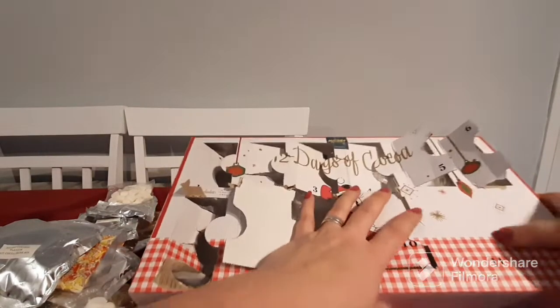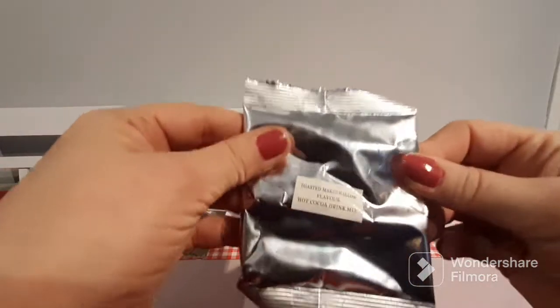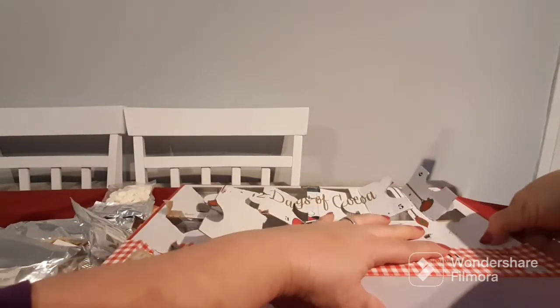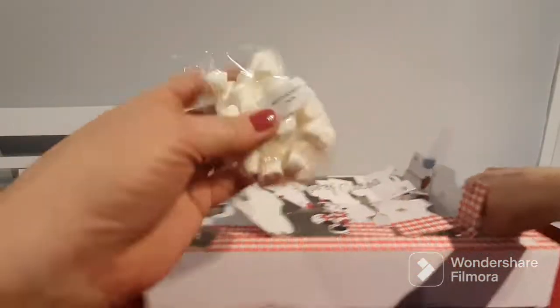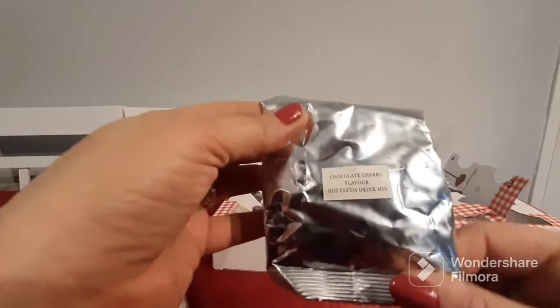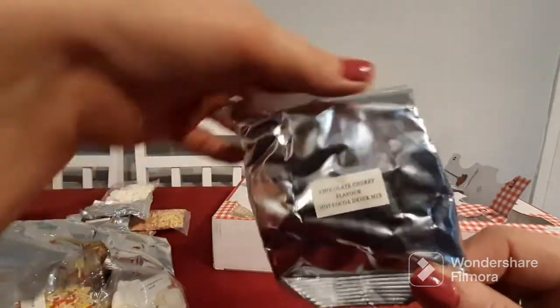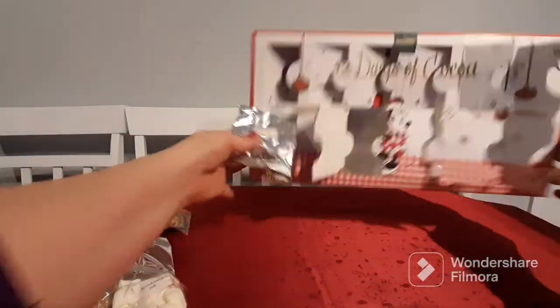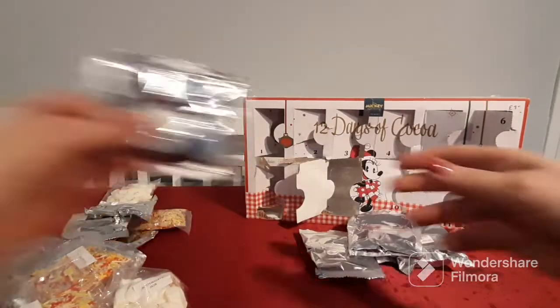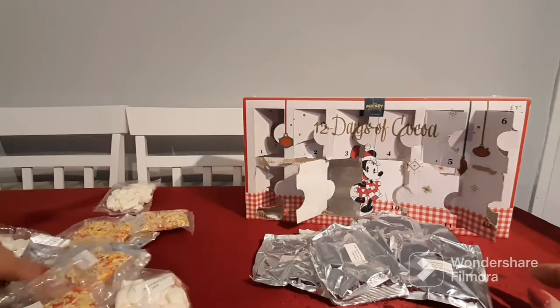Number eleven has more sugar strands and a toasted marshmallow flavored hot cocoa. And for day number twelve — the final day — we have more mini marshmallows and a chocolate cherry flavored hot cocoa mix! Oh my gosh, this is super duper cute. We have chocolate cherry to finish it all off.